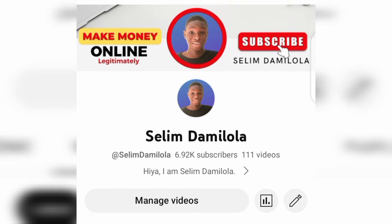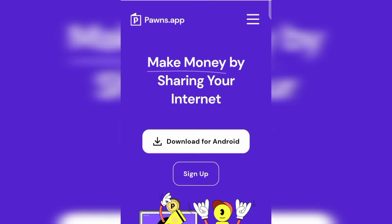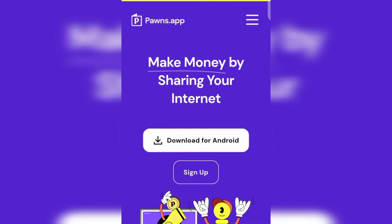Without wasting much of our time, let's dive into today's tutorial on these two applications. You are going to be making money just by sharing your internet connection — you are not doing any tasks, not performing anything, not doing any work. Just share your internet connection and you start making money online on a daily basis.